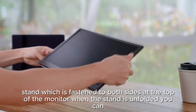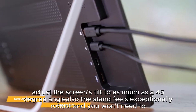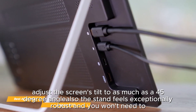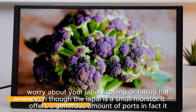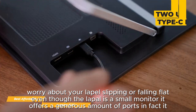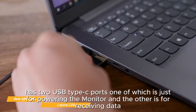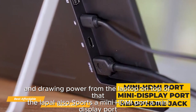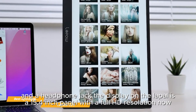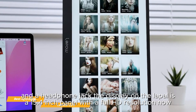A unique feature of the Lapex is its metal stand, which is fastened to both sides at the top of the monitor. When unfolded, you can adjust the screen's tilt to as much as 45 degrees, and the stand feels exceptionally robust — you won't need to worry about it slipping or falling flat. Even though it's a small monitor, it offers a generous amount of ports: two USB-C ports (one for powering the monitor, the other for data and drawing power from the laptop), plus a mini HDMI port, a mini DisplayPort, and a headphone jack.